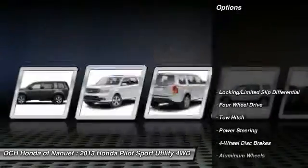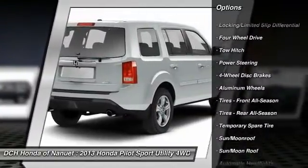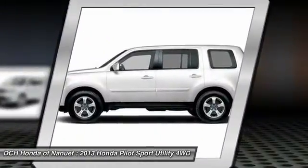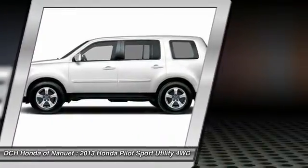Here are some of this vehicle's great options: backup camera, steering wheel audio controls, power passenger seat, power liftgate, tow hitch, keyless entry, moonroof, leather-wrapped steering wheel, Bluetooth, power steering.